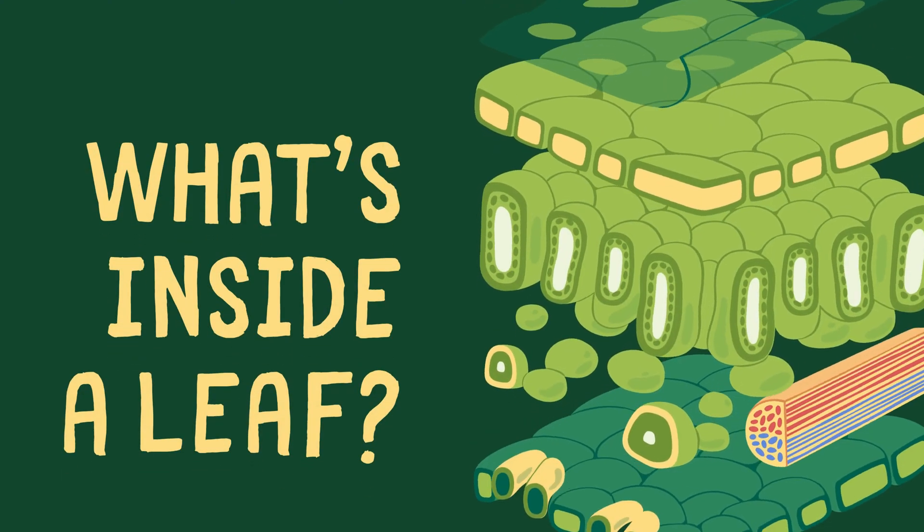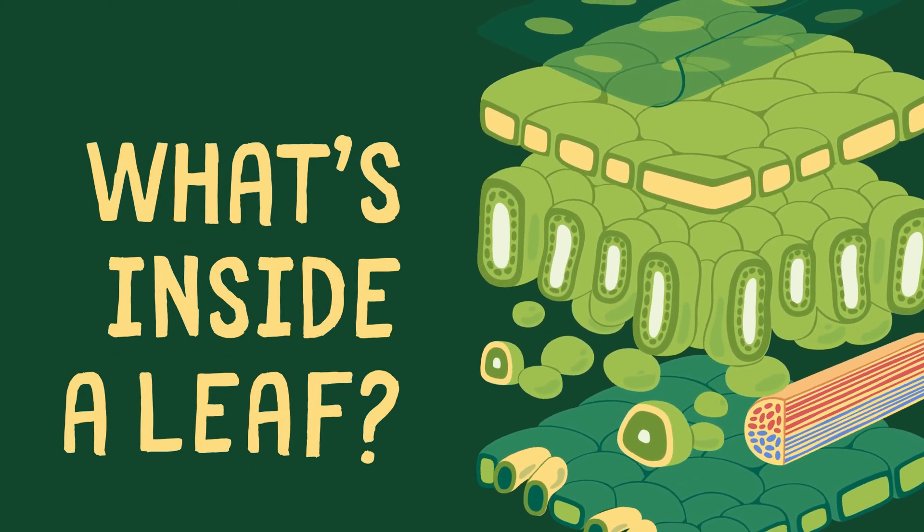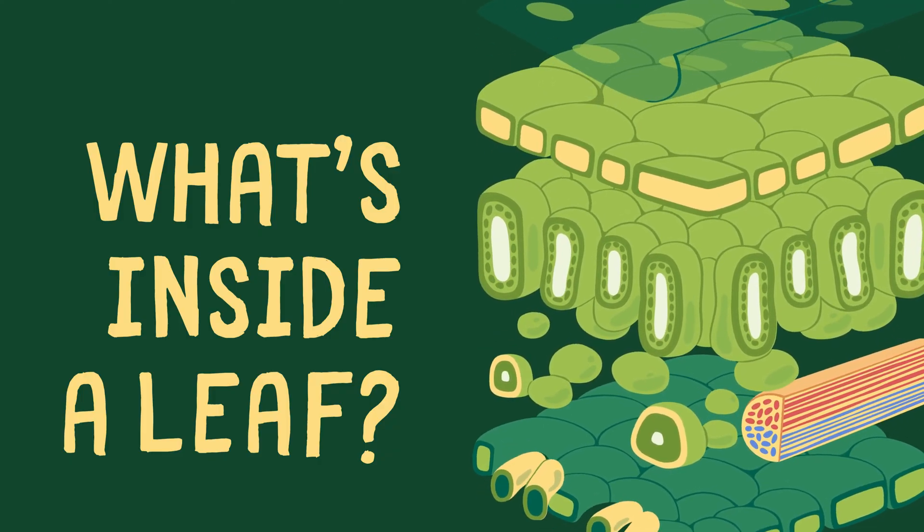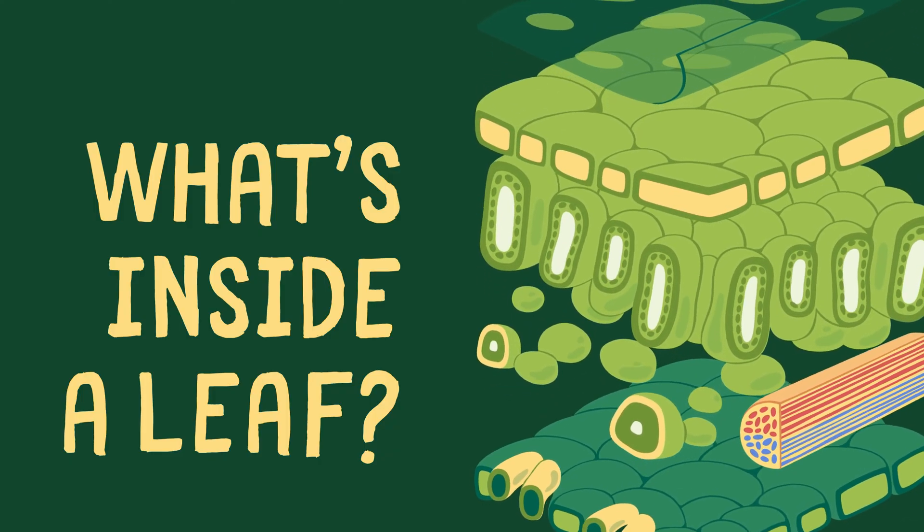Ever pondered about what's inside a leaf? The answer lies in an intricate world of cells and tissues, working tirelessly to sustain life as we know it.